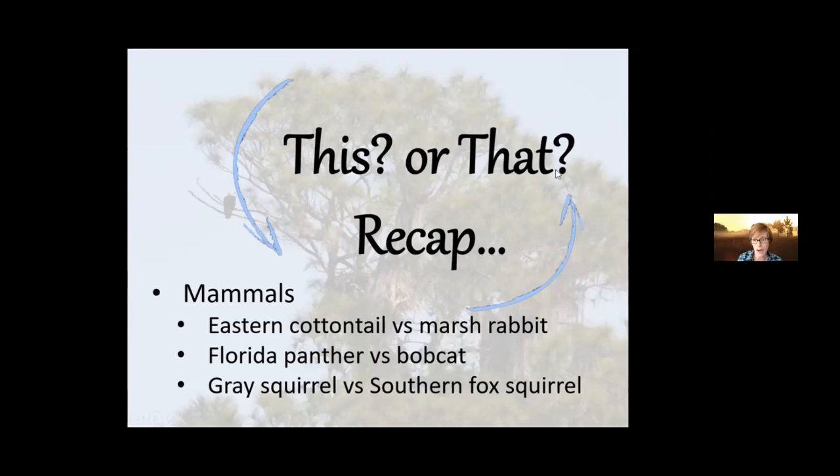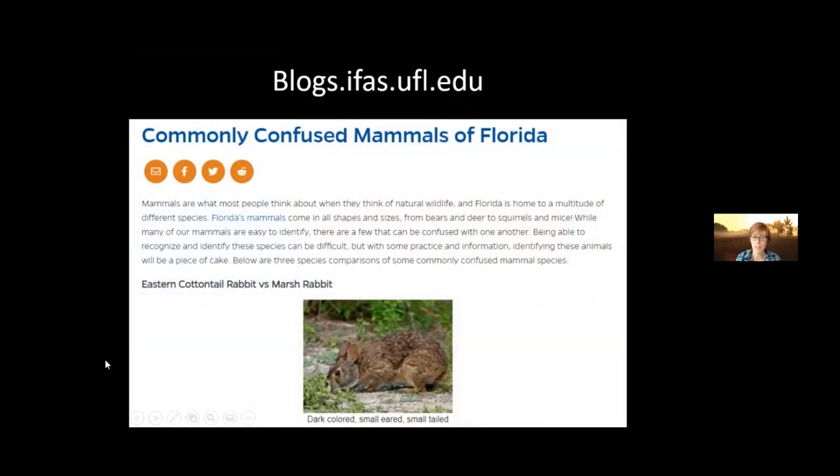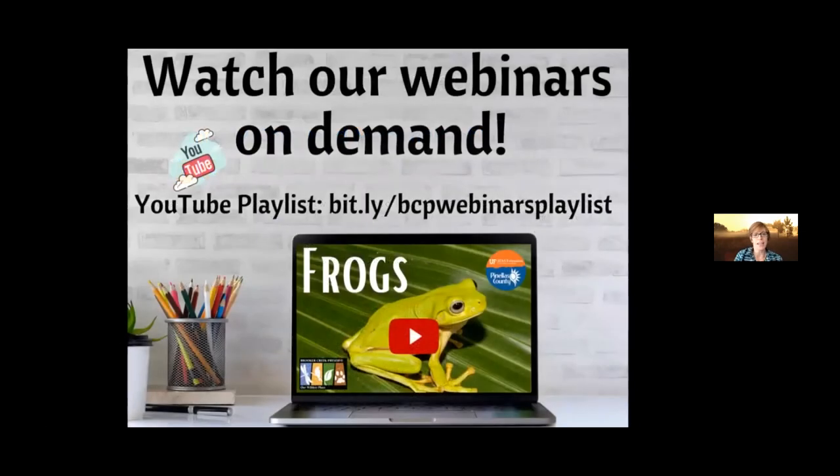Those are the species we covered today: cottontail versus marsh rabbit, Florida panther versus bobcat, and gray squirrel versus southern fox squirrel. I have a blog version called 'Commonly Confused Mammals of Florida' that goes through everything from today's presentation. If you're more of a visual learner, we have a YouTube channel — search Pinellas County Extension YouTube — where you can subscribe or explore all the videos available, including different playlists.